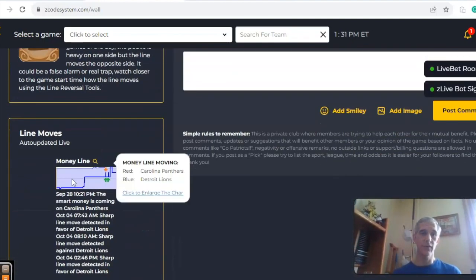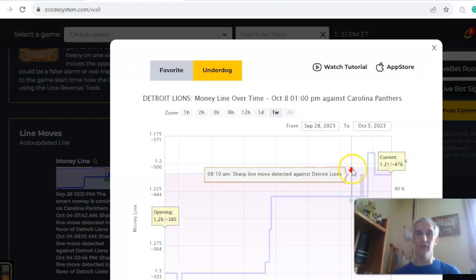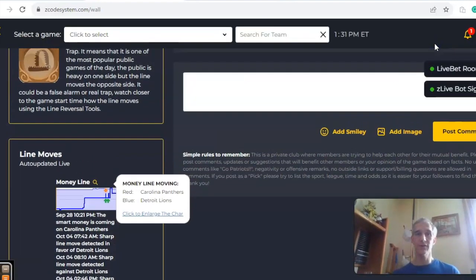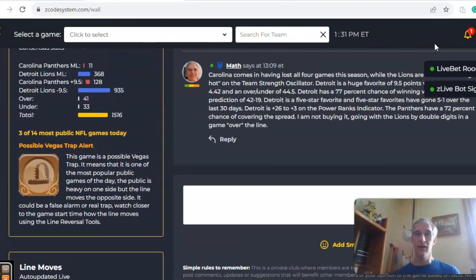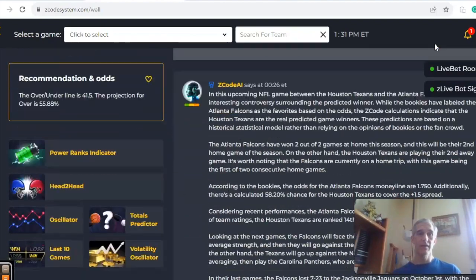Looking at money line movement, Detroit opened at 1.3 and has become increasingly favored throughout the week, with the current line at 1.21. I don't really see much of a chance for Carolina in this one — I don't even think they're going to cover. I like Detroit to win by double digits in a game over the line.